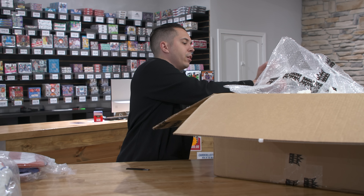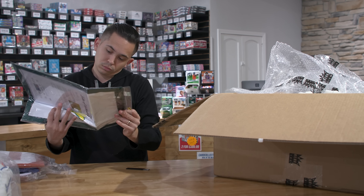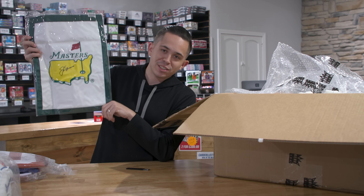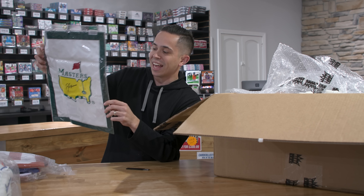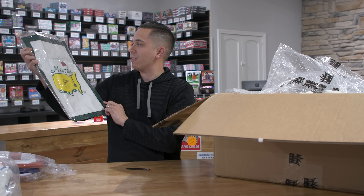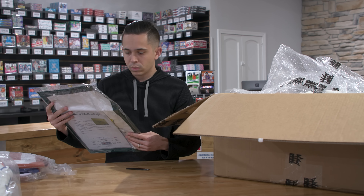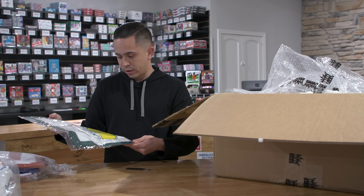Looks like we got a flag here — hopefully this is something cool. It looks like it's a Masters flag. Hands down the coolest thing we've gotten, hands down. I know that signature very, very well. That is a Jack Nicklaus Masters flag — Ohio State alum, Columbus legend. It has a full letter from PSA. That is by far the coolest thing we have received in either of these Leaf Vault breaks. Super, super cool — that's incredible. We'll have to get that framed up. By far my favorite piece so far.